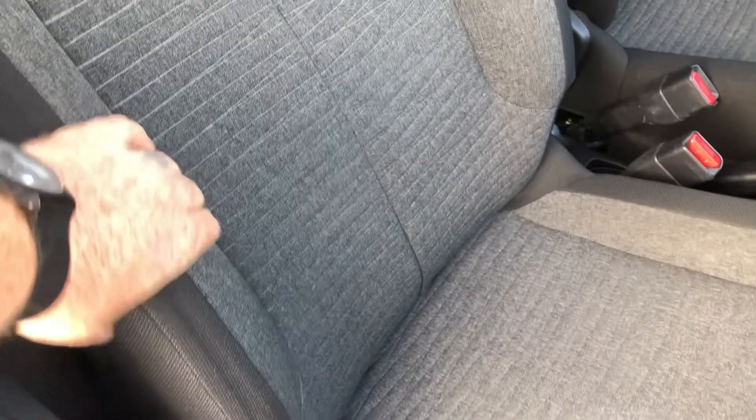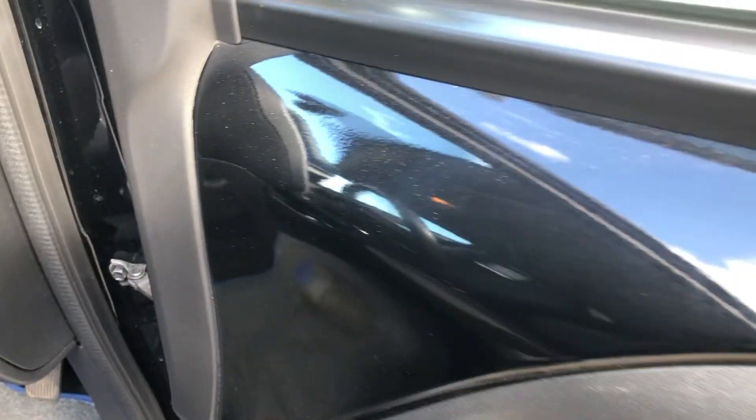Big, comfy, supportive bolsters, as you can see with the padding on there — no rips, no tears. Manually adjustable seating, you've got electric windows, and that gorgeous deep metallic black in there as well.